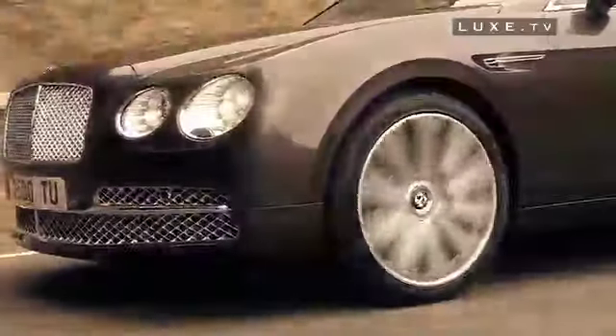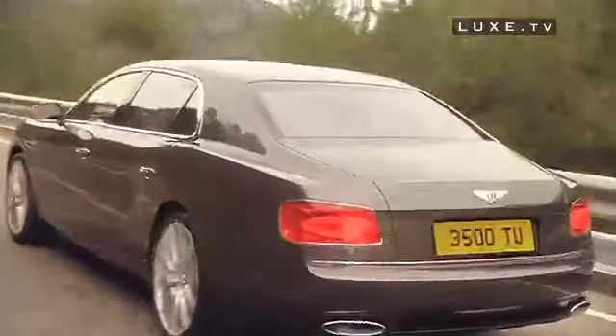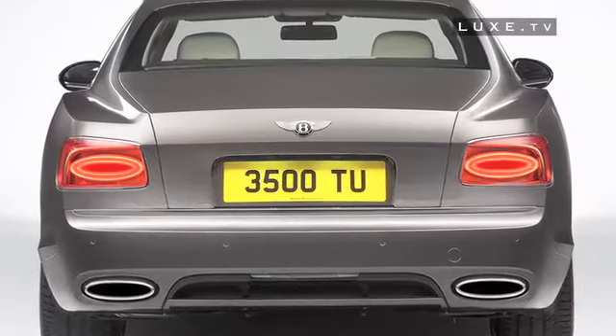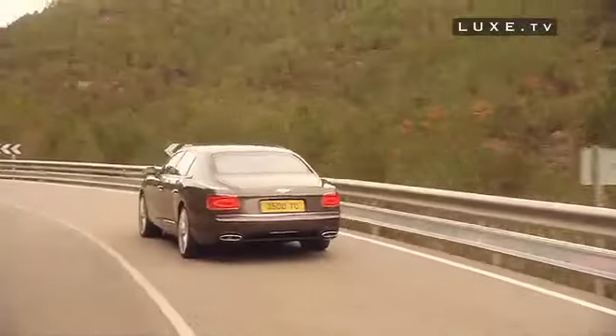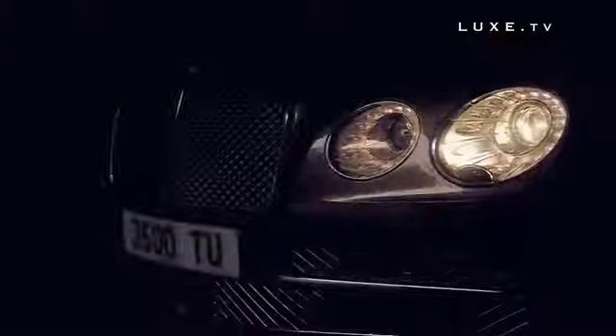At the front, this four-door version takes up the lines of the Continental GT with its very characteristic LED lights. At the back, however, the Flying Spur stands out with a perfectly shaped boot and more rectangular lights. Bentley also decided to play the novelty card with its wheels by offering a much larger range.